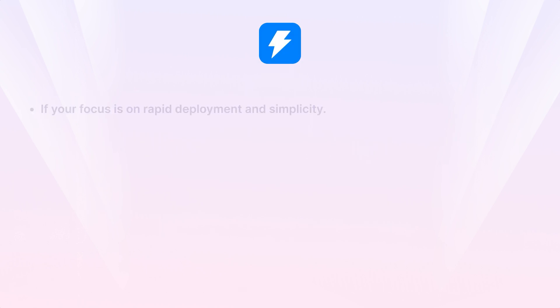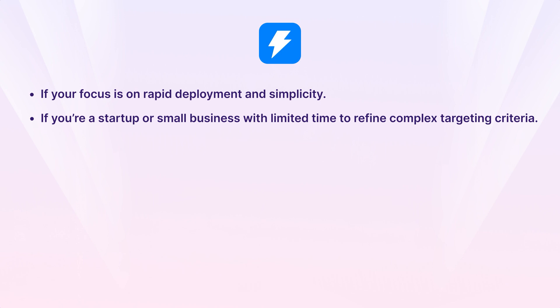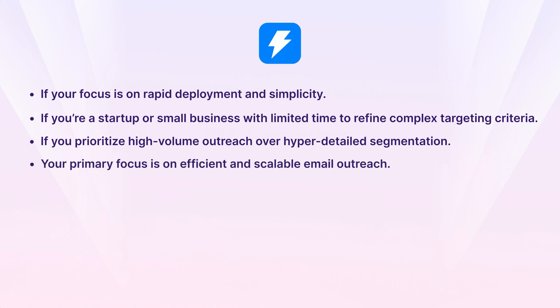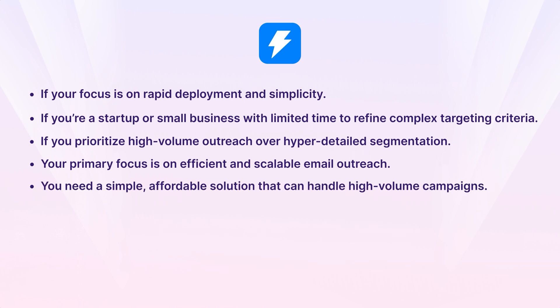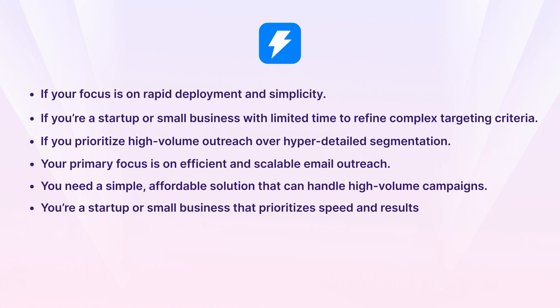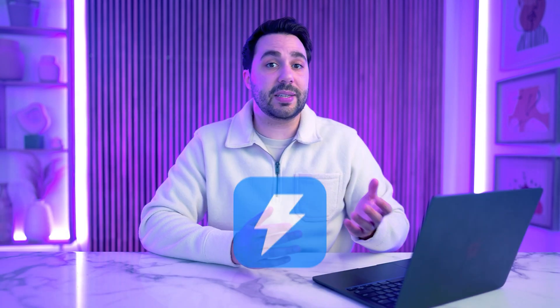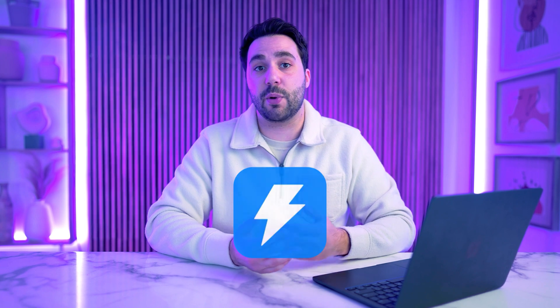Choose Instantly if your focus is on rapid deployment and simplicity; if you're a startup or small business with limited time; if you prioritize high-volume outreach over hyper-detailed segmentation; if your primary focus is scalable email outreach with an emphasis on deliverability and ease of use; if you need an affordable solution for high-volume campaigns without complex setup; or if you're a startup prioritizing speed and results over granular lead segmentation and advanced analytics. Both Apollo and Instantly are excellent tools — Apollo is ideal for a holistic sales platform with deep analytics, while Instantly shines as a specialized email outreach tool for fast, efficient, large-scale campaigns.